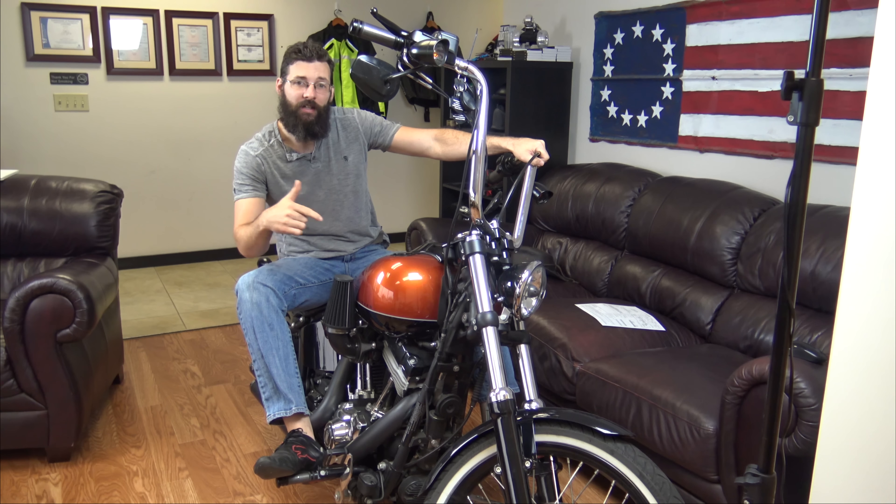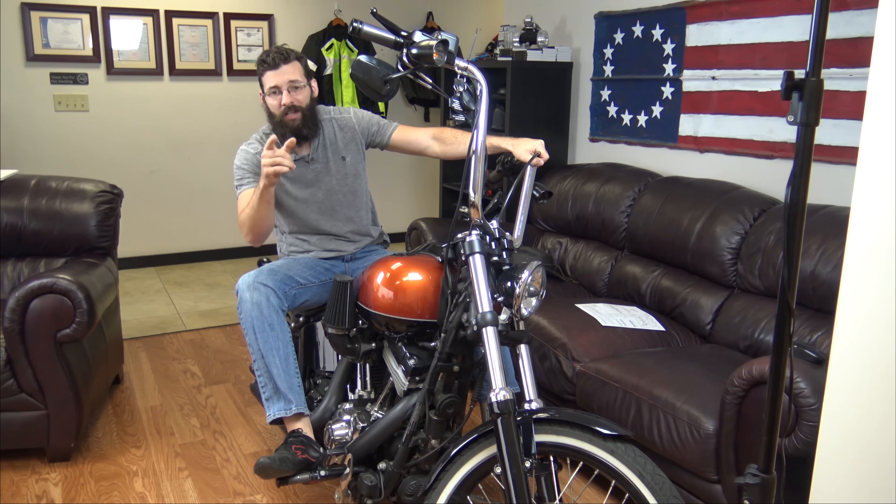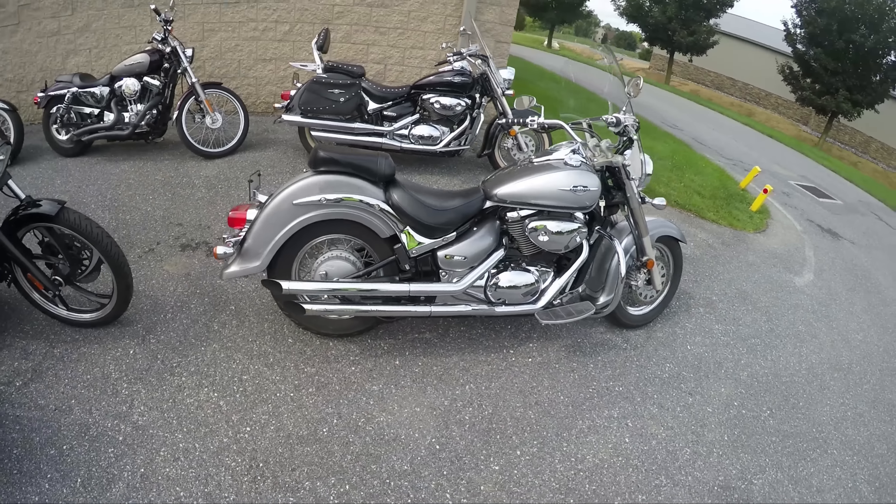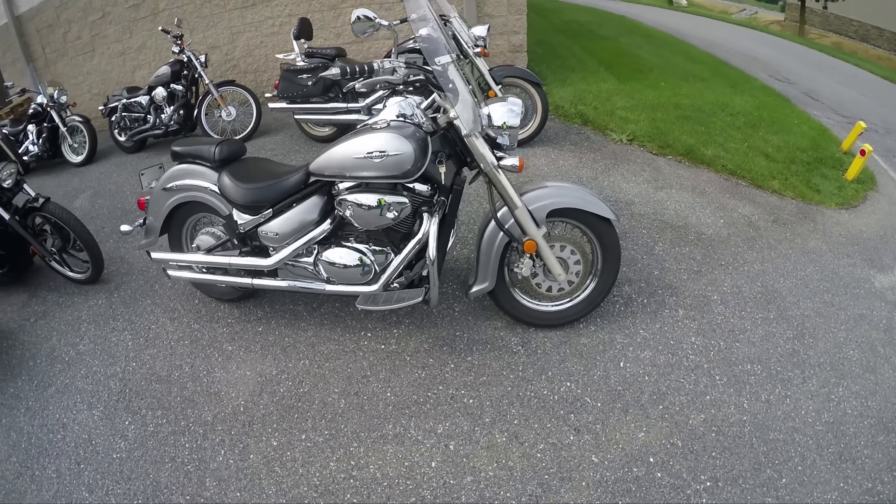If you're wondering how you can win this bike, check out the link in the description box. Enjoy the video. Sean here from SRK Cycles with a 2006 Suzuki Boulevard C50.